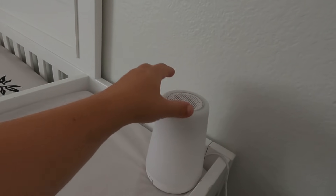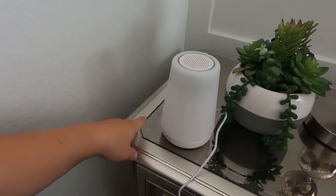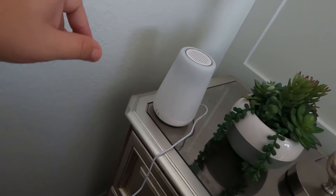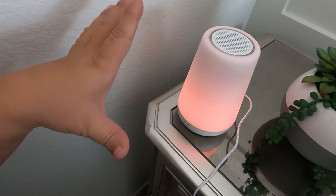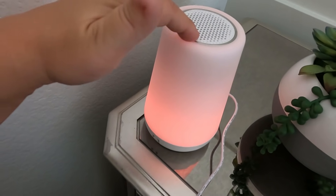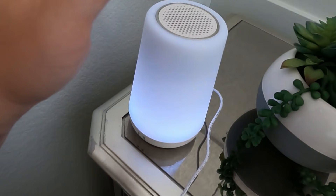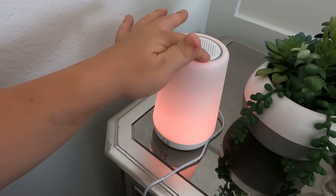The next item is this Hatch sound machine. I actually bought it for my older kids and ended up really liking it. You install the app on your phone and can connect multiple Hatch devices. It works as both a night light and sound machine with different color and sound programs you set from your phone. It's super convenient for nighttime diaper changes, and my kids love it — I'm excited to use it with the baby too.